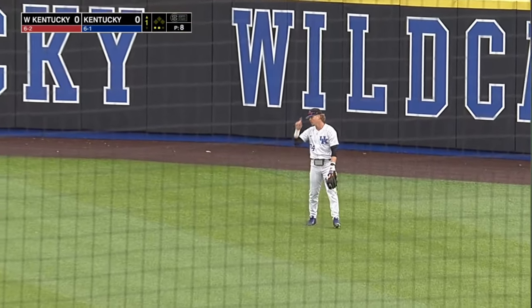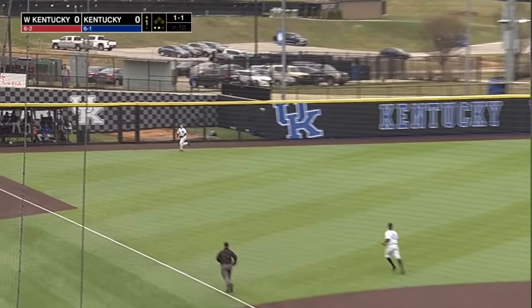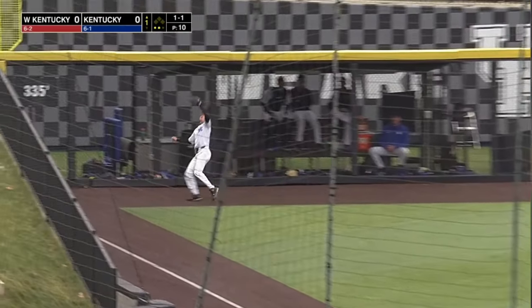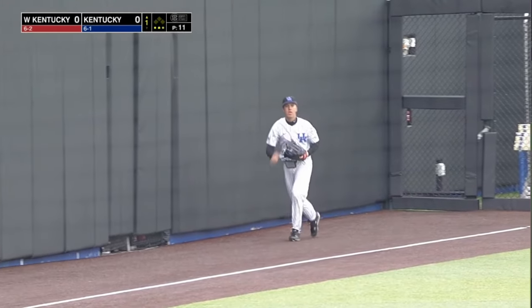And this is the guy from Australia. The 1-1 is in the air to left — we'll see how that wind plays. Circling to his bare hand right towards the corner, Herrera, and on the warning track, leaping in front of the bullpen fence, he's able to make the catch.